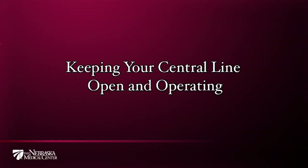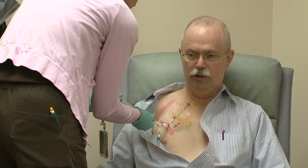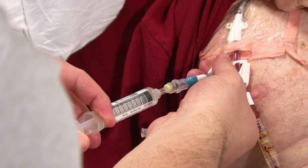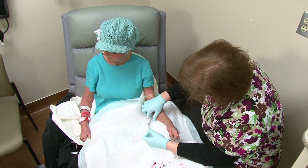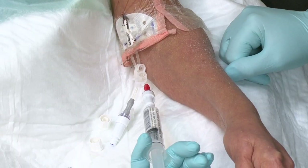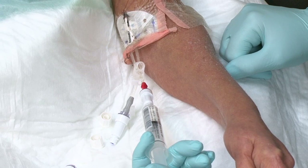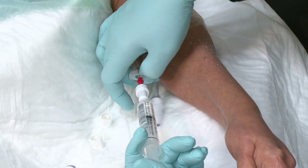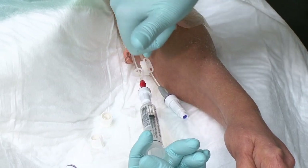Keeping your central line open and operating: before fluids or medications are given through your central line, it first must be flushed to make sure it's open and not occluded or blocked. Flushing the line before and after each use, and on a routine schedule even if the line is not being used regularly, is one way providers can prevent your central line from becoming occluded.